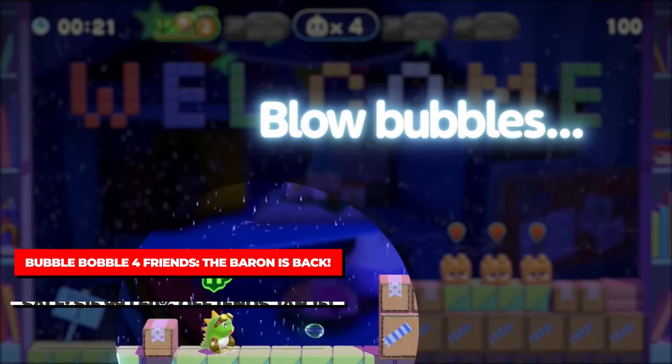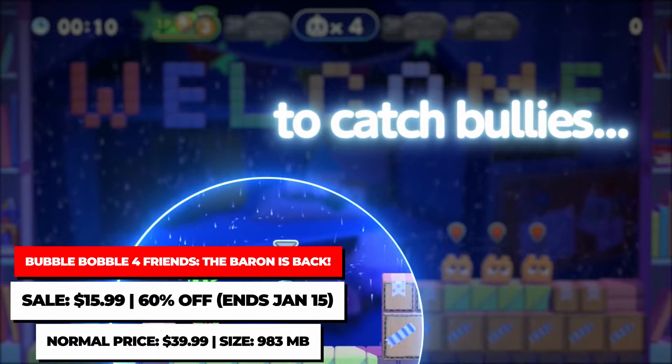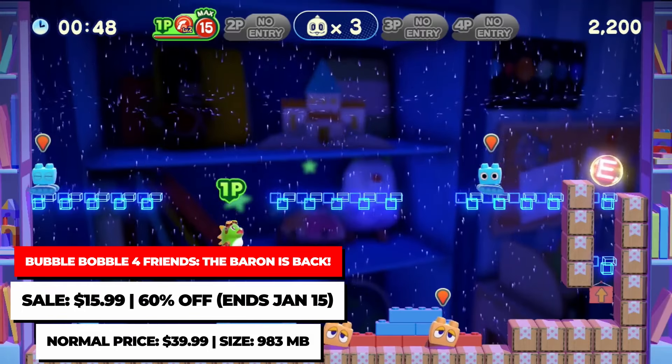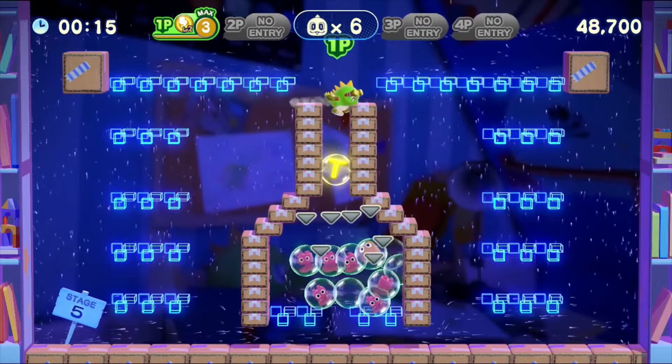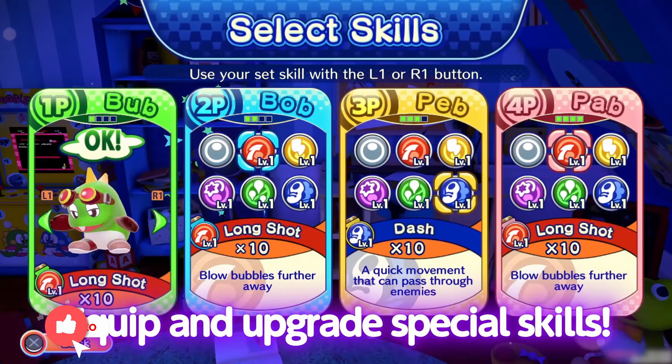Bubble Bobble 4 Friends: The Baron is Back is the latest game in the Bubble Bobble series, and this updated version includes 100 new stages in addition to the existing stages for a grand total of 200 to tackle. It's on sale for $15.99, back down to its original low price.